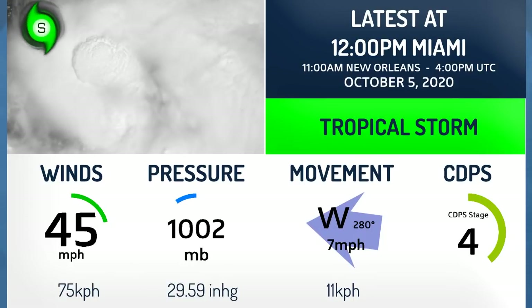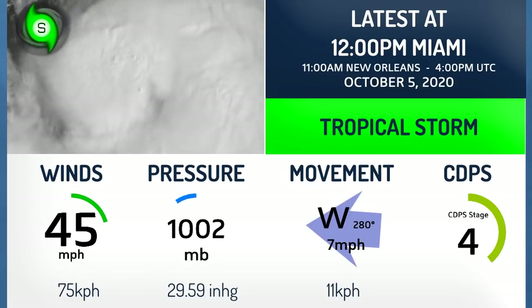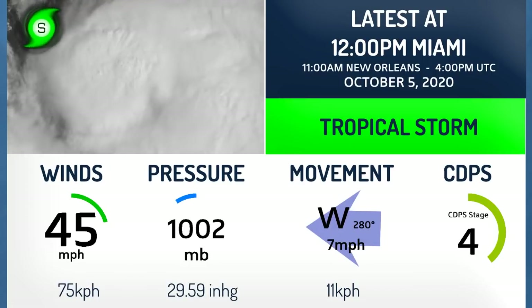There it is right now as of noon on the US East Coast. 45 mph winds, pressure of 1,002 millibars. Intensifying at this time — the CDPS Stage 4.